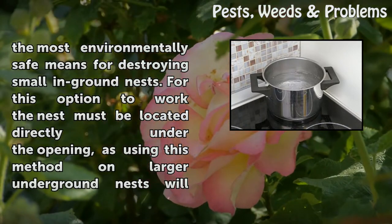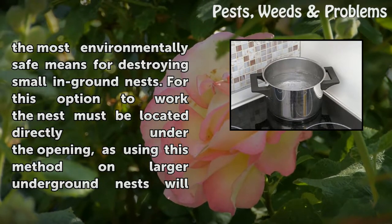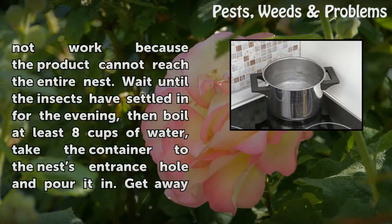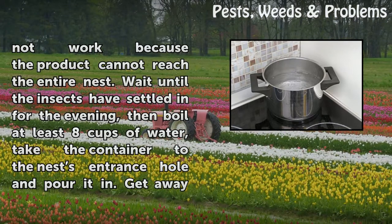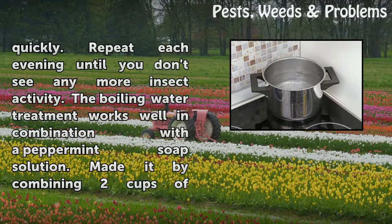Boiling water is the most environmentally safe means for destroying small ground nests. For this option to work, the nest must be located directly under the opening, as using this method on larger underground nests will not work because the water cannot reach the entire nest. Wait until the insects have settled in for the evening, then boil at least 8 cups of water, take the container to the nest's entrance hole and pour it in. Get away quickly. Repeat each evening until you don't see any more insect activity.